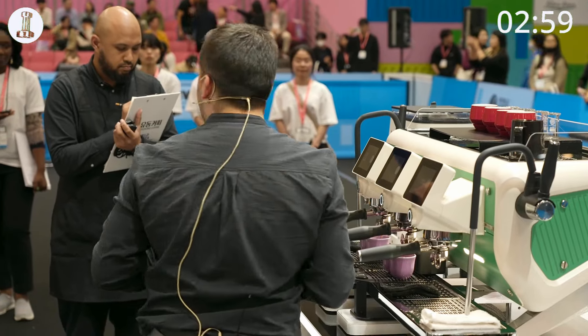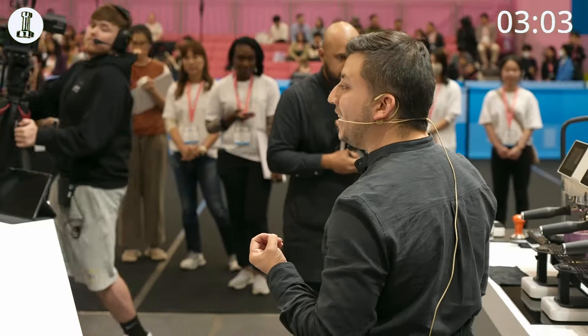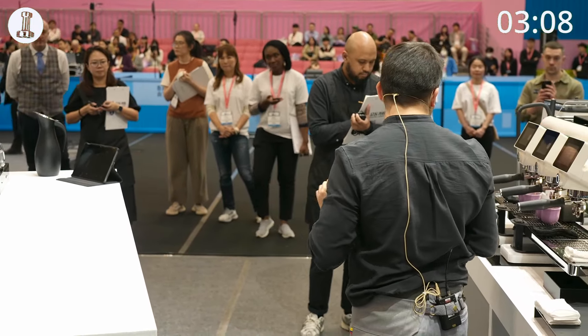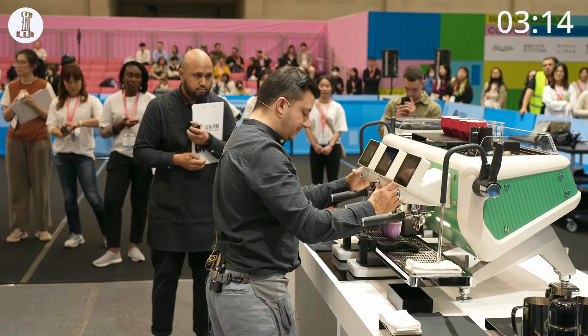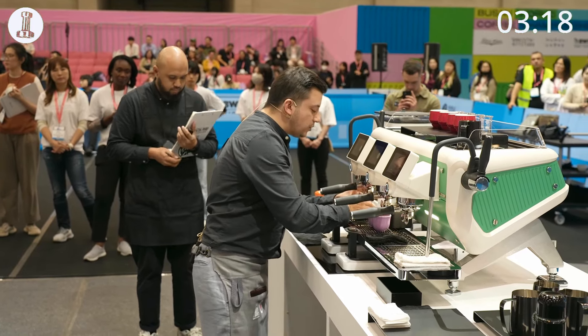I invite you to take one of the spoons, mix the espresso in a circular way until the crema integrates with the liquid, and then place the spoon in the small glass. Now I need you to wait for 10 seconds to enjoy this wonderful coffee.